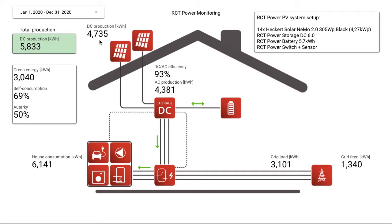Panels produced 4.7 megawatt-hours of DC energy, which was transferred to 4.3 megawatt-hours of AC energy. The DC to AC efficiency was 93%, including charging and discharging the battery.